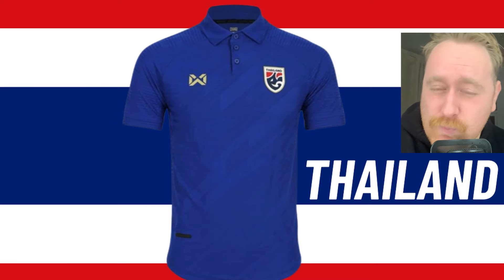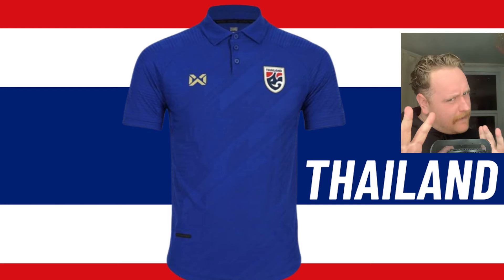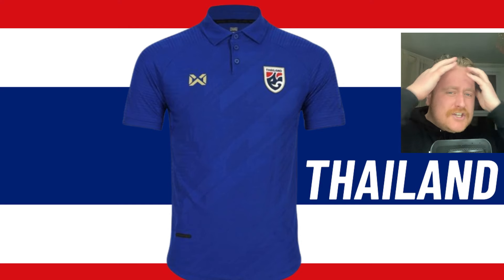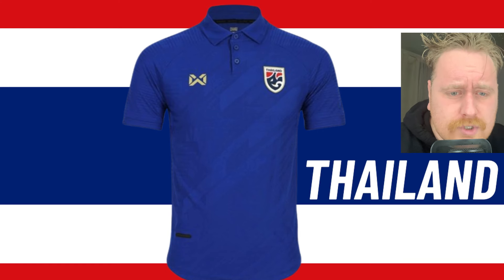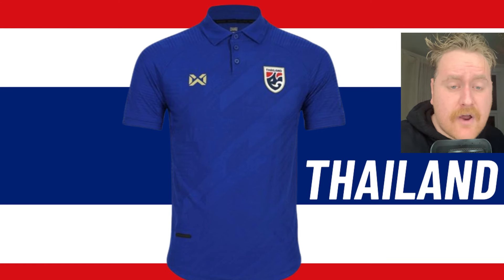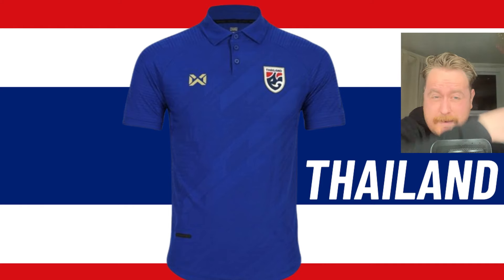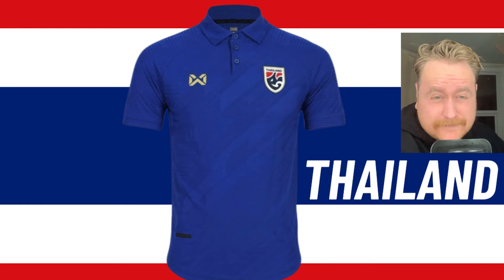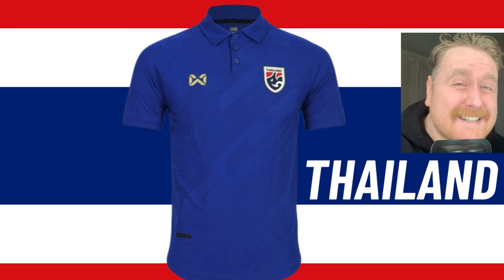Thailand. What do I actually think about this kit? Three-button polo top. Collar — you know — gets an instant 10 out of 10. Maybe if you put a gold number sort of like 6 or 7 down on the left — yeah, that looks good. I actually rate that. I'm not sure about three buttons though — I think you only just need one and the rest can be stitched up. I said collars get an instant 10 out of 10, but it's not a 10 out of 10 kit because the buttons are just ruining it for me. I'm giving this a 7 out of 10.